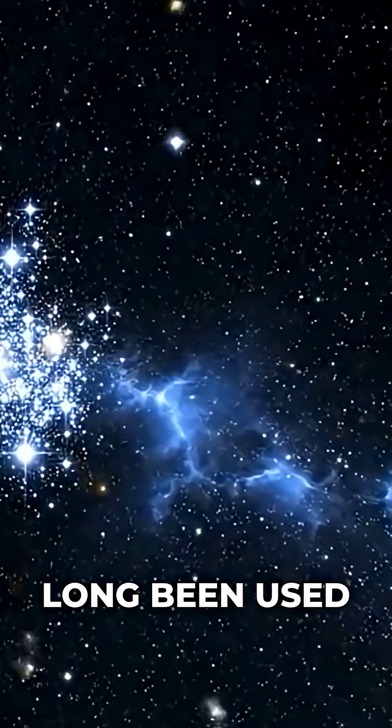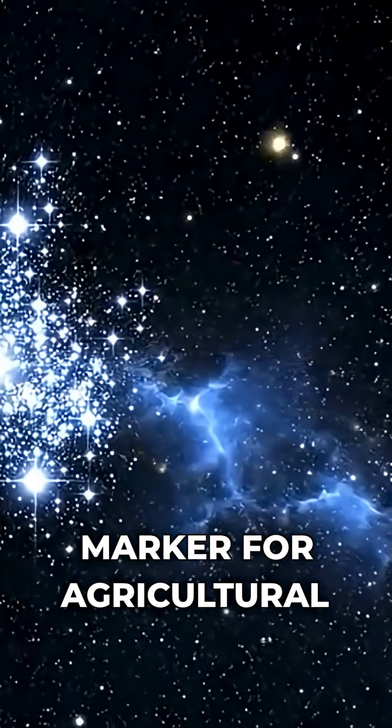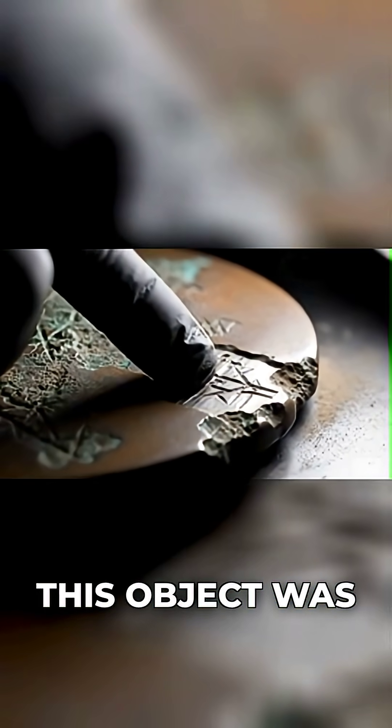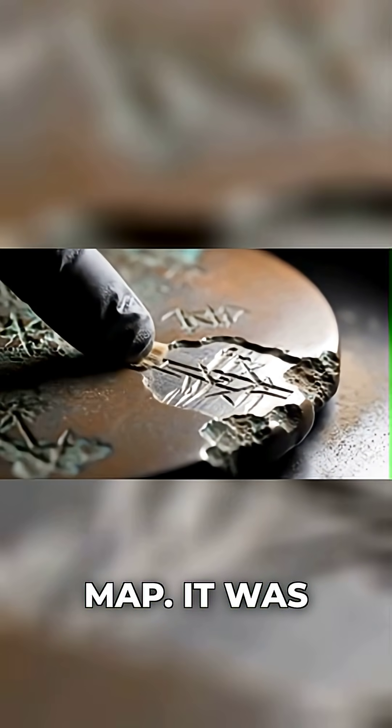Its appearance has long been used as a celestial marker for agricultural calendars. And its inclusion was the first hint that this object was more than a map. It was a tool.